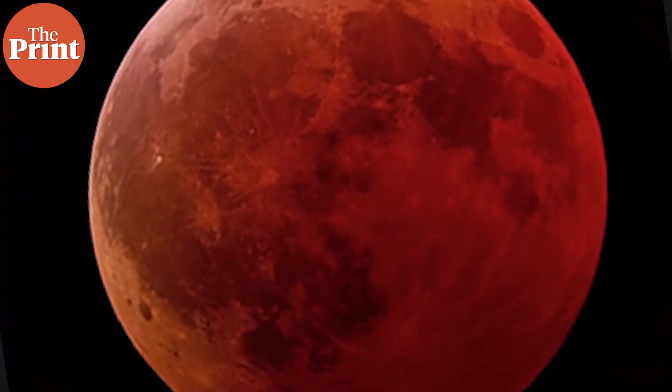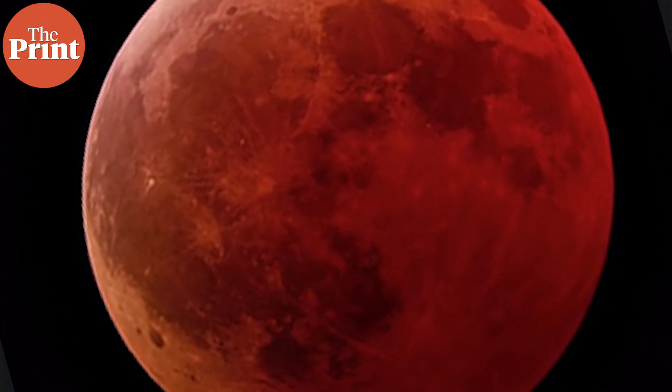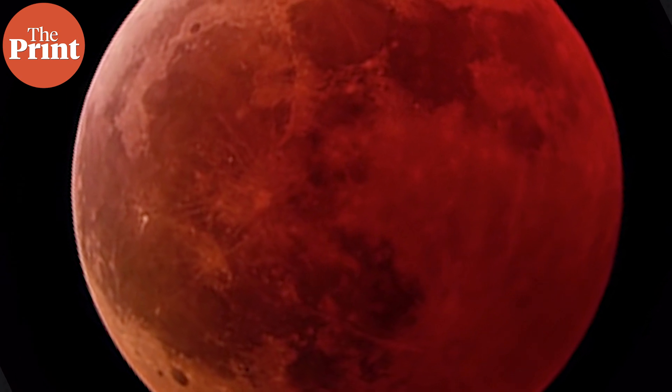In ancient Mesopotamia, people believed the blood moon to be a planned attack on the king. Since the people at the time were well versed at predicting eclipses, on the night of the eclipse they would seat a proxy king during the period. In India, people interpret the lunar eclipse to be the result of the demon Rahu drinking the potion of immortality. The story says that the sun and the moon decapitated Rahu, but because of the elixir, its head remained immortal and as revenge, he went on to chase the sun and the moon.